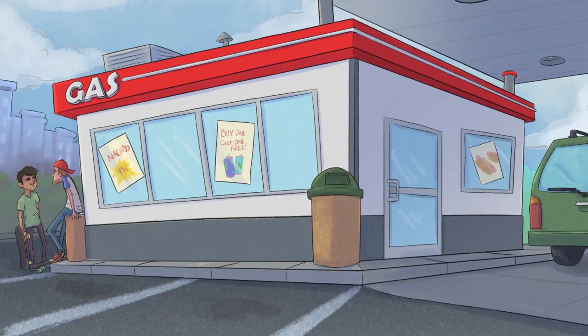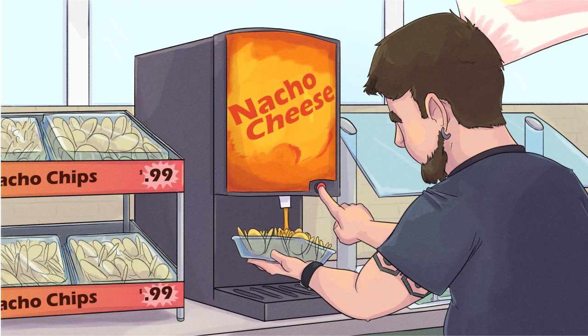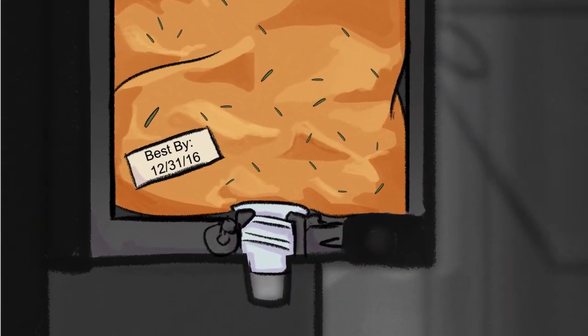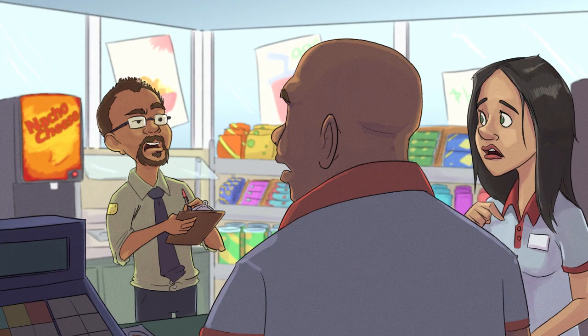The state health department discovered that all 10 patients ate nacho cheese from the same gas station. The cheese came from a hot holding dispenser that customers used to make their own nachos. When health inspectors visited the gas station, they found that the cheese had passed its best-by date. No one at the gas station kept track of how long each bag of cheese stayed in the hot holding dispenser.